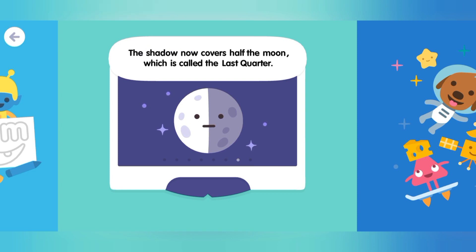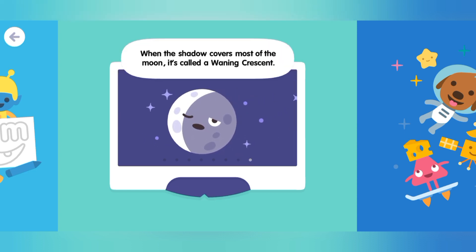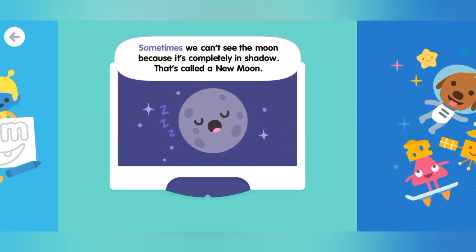The shadow now covers half the moon, which is called the last quarter. When the shadow covers most of the moon, it's called a waning crescent. Sometimes we can't see the moon because it's completely in shadow. That's called a new moon.